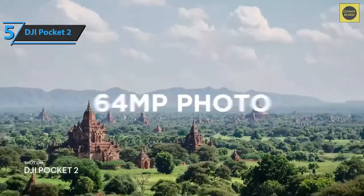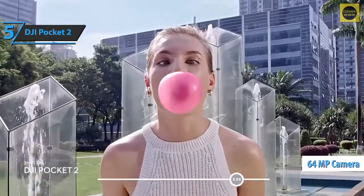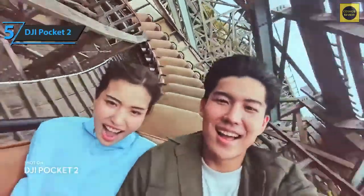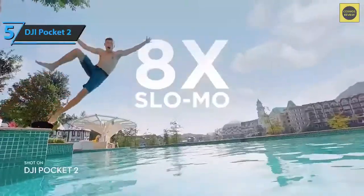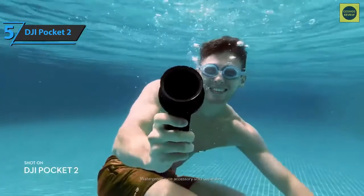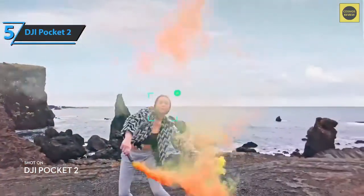The DJI Pocket 2 can take photos with a maximum resolution of 64 megapixels. The optics have also changed — the viewing angle is now 93 degrees instead of 80, which is crucial for selfie mode. From a distance of one hand, we can easily capture the whole face and many landscapes. Depending on the selected resolution of the photo or video, we can zoom from 4 times to 8 times.